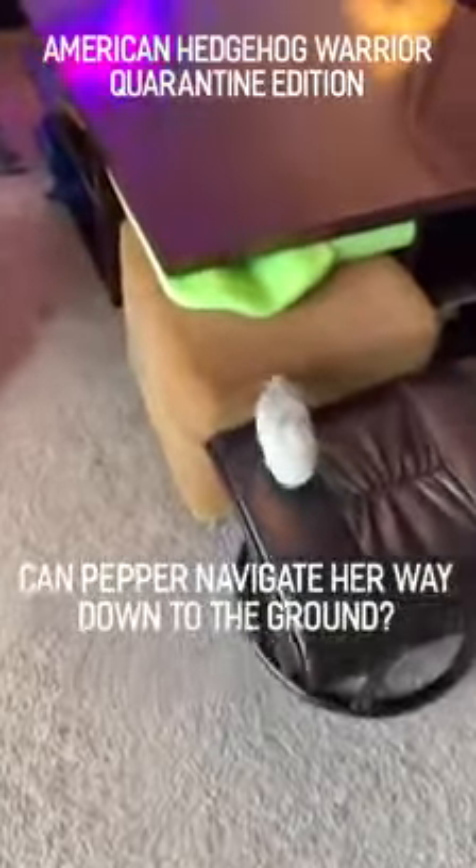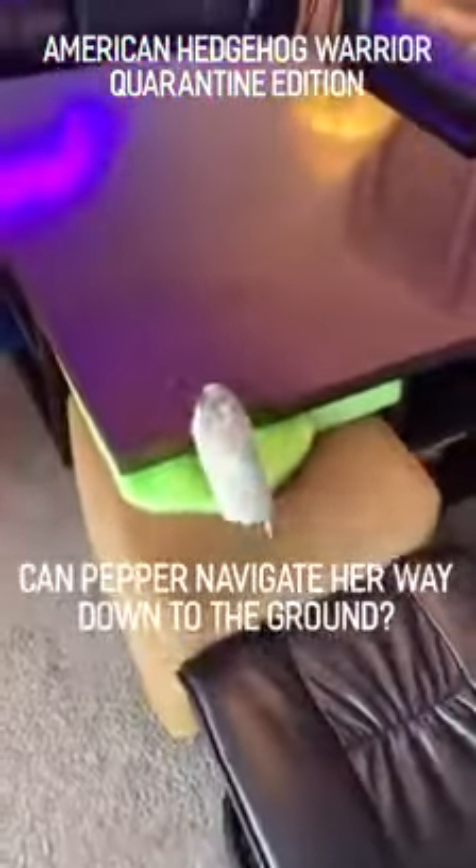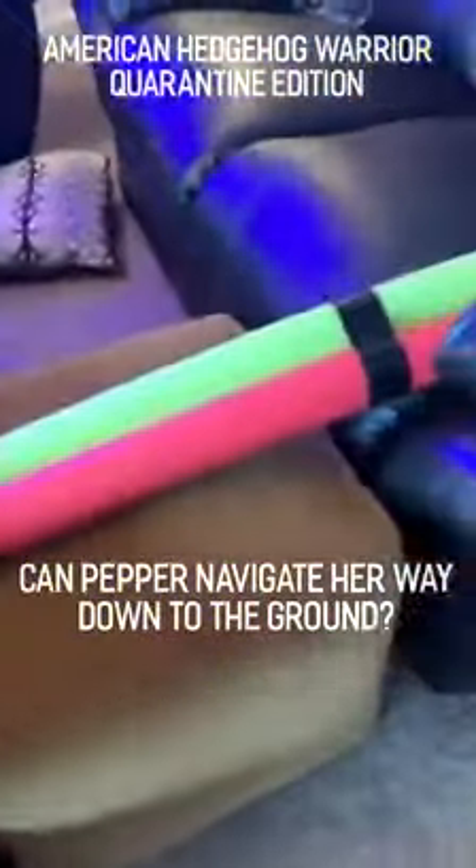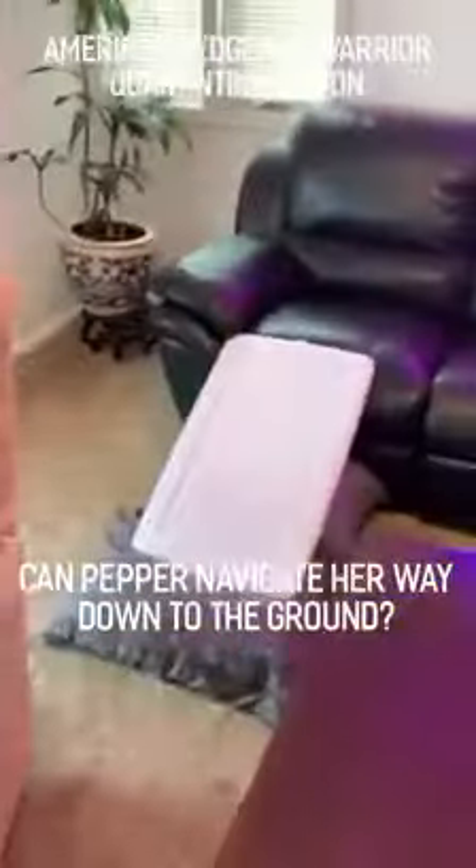Good afternoon and welcome to American Hedgehog Warrior Quarantine Edition. Today our warrior will be Pepper. She'll be trying to do what no other hog has done before and spike the competition. She'll have to make her way across six pieces of furniture, various obstacles, and down the super slide to the ground to complete the course.